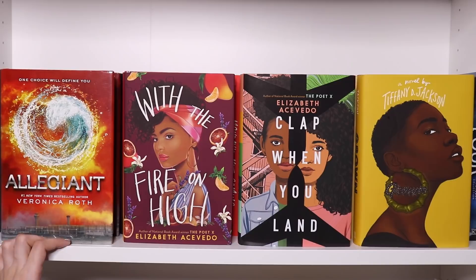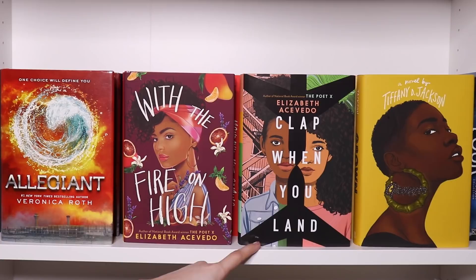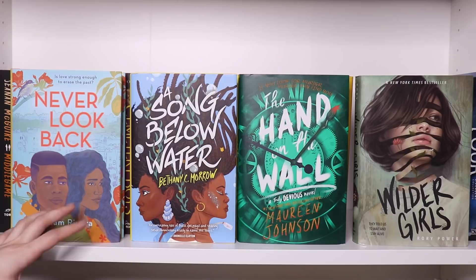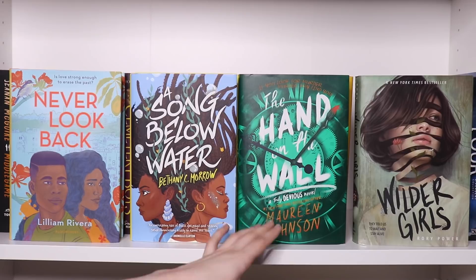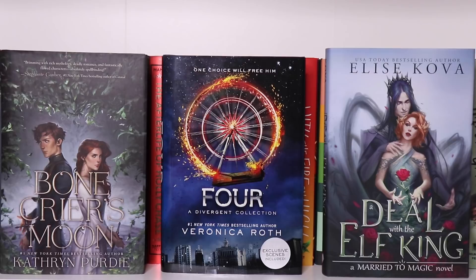We've got Allegiant by Veronica Roth — definitely my least favorite in the Divergent trilogy — with The Fire on High by Elizabeth Acevedo, which is the only Acevedo I have yet to read. There's also Clap When You Land by Elisabeth Acevedo, and then Tiffany D. Jackson's Grown. We've got Never Loop Back by Lilliam Rivera, an Orpheus and Eurydice retelling from a Latinx character's perspective. A Song Below Water by Bethany C. Morrow. The Hand on the Wall by Maureen Johnson — the third in Truly Devious, though I don't own the first book. Wilder Girls by Rory Power. And the last three: Bone Crier's Moon by Katherine Purdie, A Divergent Collection by Veronica Roth, and A Deal with the Elf King by Elise Kova.